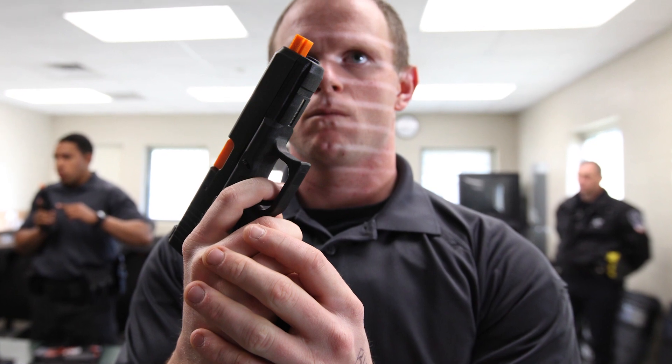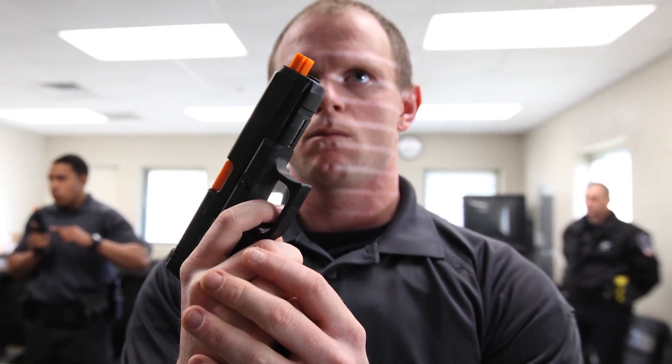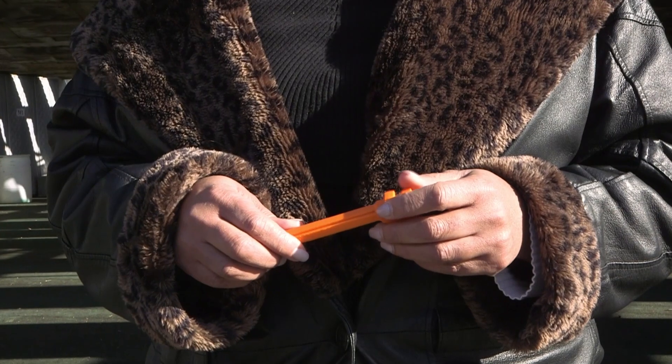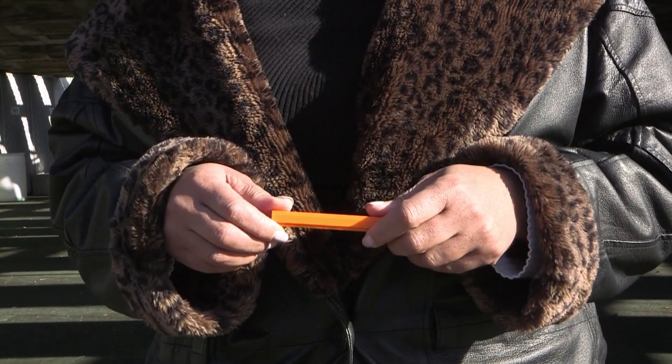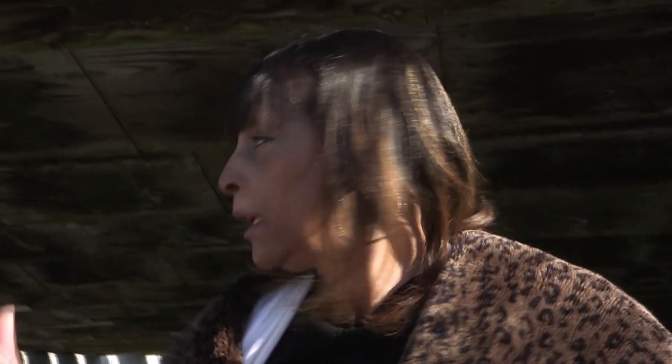It allows the recruits to practice the action of the weapon without having an accident or discharge. The recruits spend about 32 to 40 hours getting used to this gun barrel, and after that, they're out at the shooting range where they get live-round experience on how to use a weapon properly.